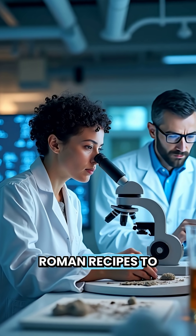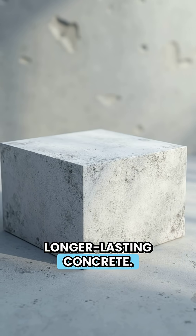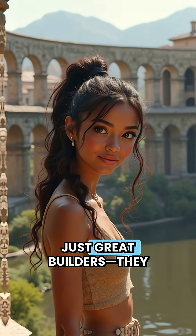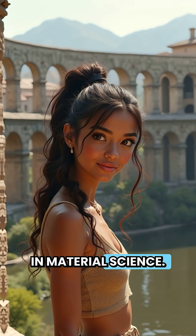Today, scientists are studying Roman recipes to design greener, longer-lasting concrete. The Romans weren't just great builders — they may have been 2,000 years ahead of us in material science.